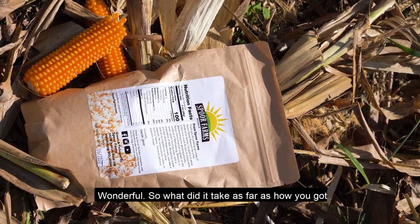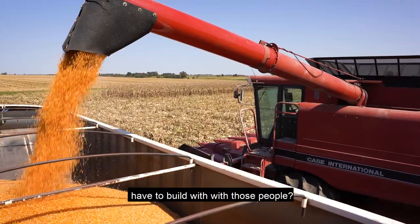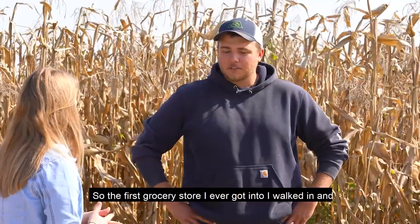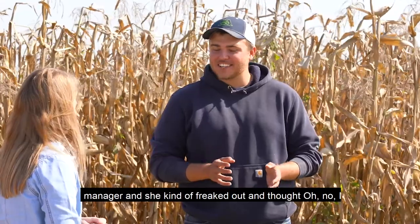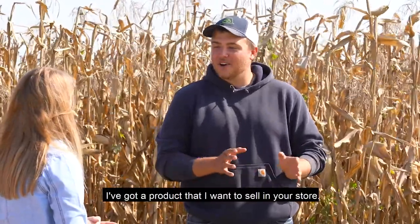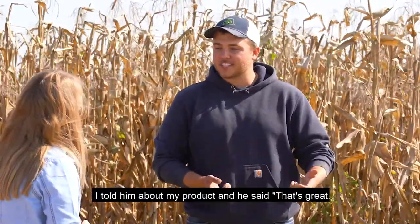So what did it take to get into those markets — into the grocery stores, into movie theaters? What kind of relationships did you have to build? The first grocery store I ever got into, I walked in and the cashier was there and I said, hey, I need to talk to your manager. She kind of freaked out thinking she'd done something wrong. But I said, no, I've got a product that I want to sell in your store. I need to know what I need to do to get it in. So I went and introduced myself to the manager and shook his hand.